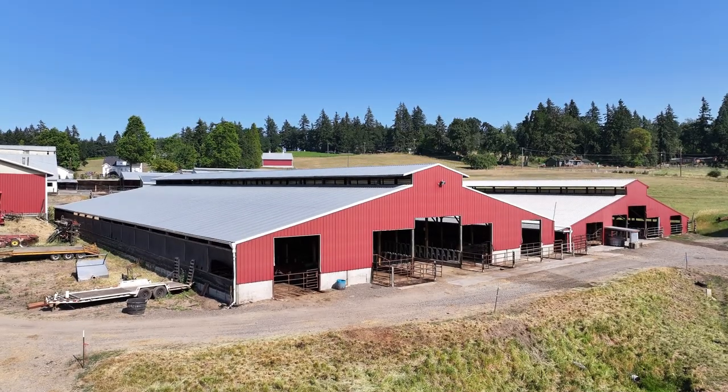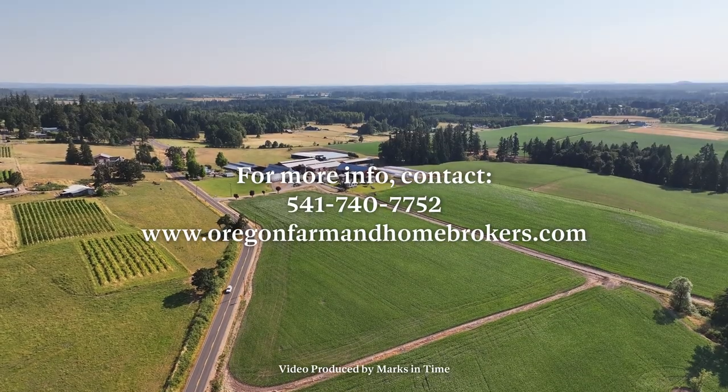Thanks for taking the tour with us. If you'd like to tour in person, give us a call or look us up at OregonFarmandHomeBrokers.com.